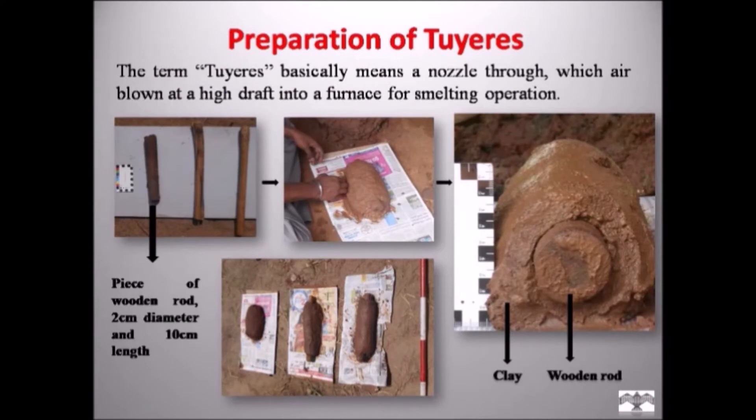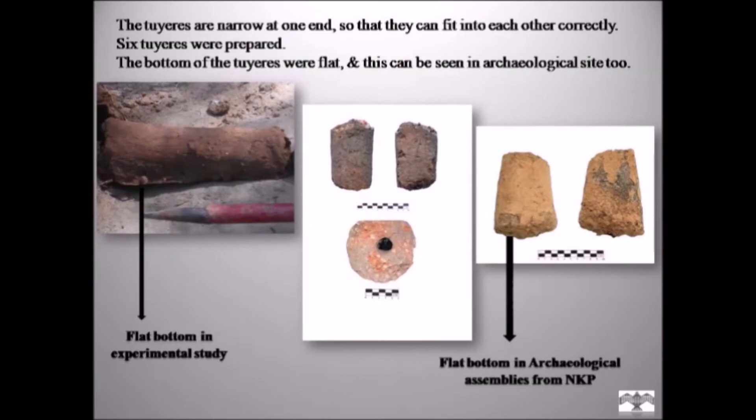Preparation of tuyeres: a tuyere is basically an iron tube through which air is blown at high draft into the furnace for the smelting operation. The method of making tuyeres is simple. A wooden rod is taken and covered with fine clay, then covered with rough clay, and left to dry for 15 to 20 minutes. Then the wooden rod is removed, resulting in a narrow-shaped tuyere. The tuyere should always be narrow in shape so it is easy to fit into the furnace. In my experiment I made six tuyeres. I could also understand the differences between experimental tuyeres and those from the archaeological site — the base of both is flat, designed to fit into the ground level of the furnace.